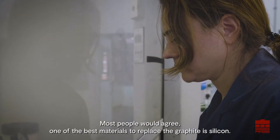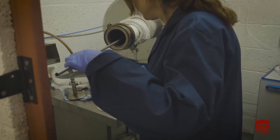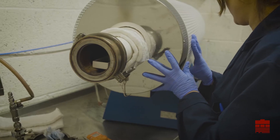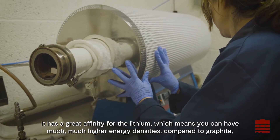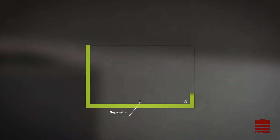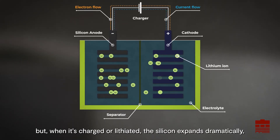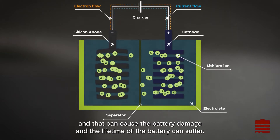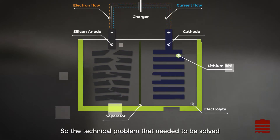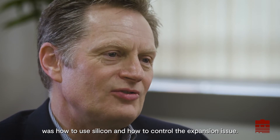Most people would agree one of the best materials to replace the graphite is silicon. But silicon is not straightforward to use. It has a great affinity for the lithium, which means you can have much higher energy densities compared to graphite. But when it's charged or lithiated, the silicon expands dramatically, and that can cause battery damage and the lifetime of the battery can suffer. So the technical problem that needed to be solved was how to use silicon and how to control the expansion issue.